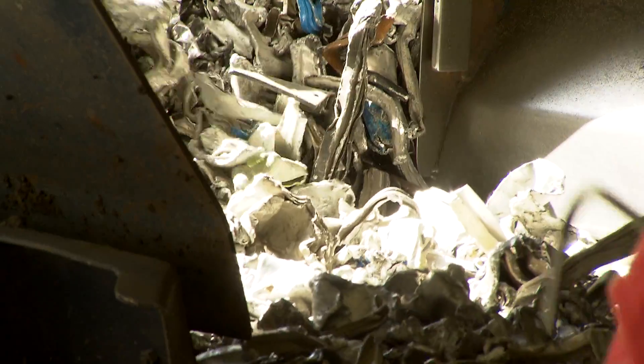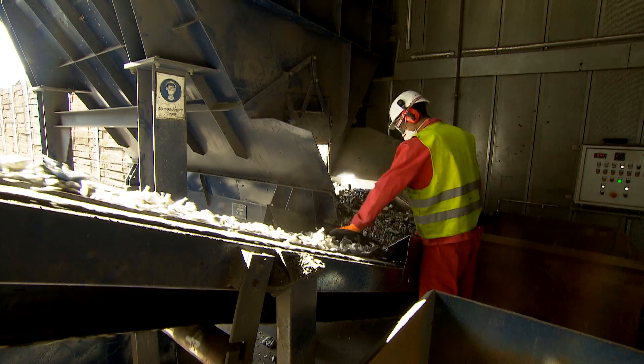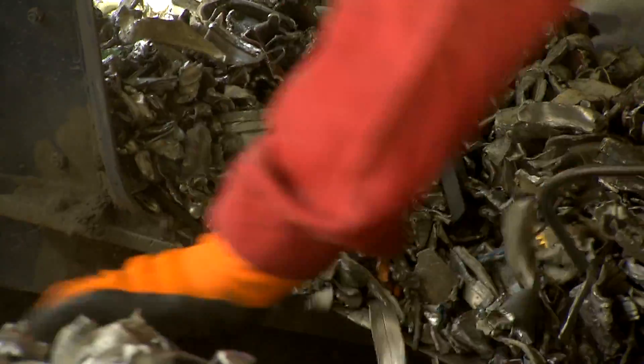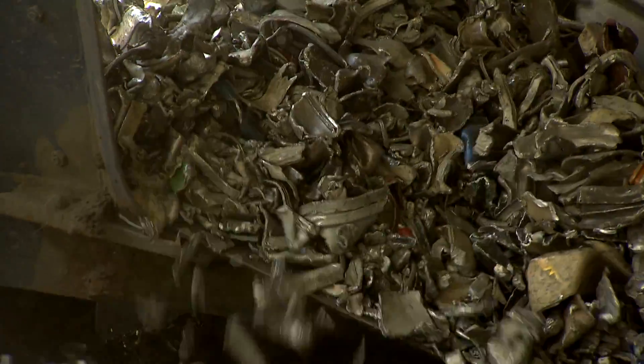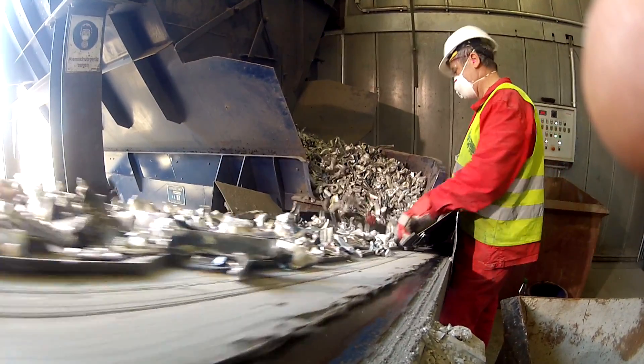The resulting shredder waste is almost entirely made up of aluminum, but it also contains scraps of aluminum that do not belong in the window frame alloy — such as old aluminum window handles and rivets. Sorting out these unsuitable materials is the job of a special x-ray machine.